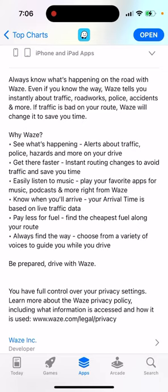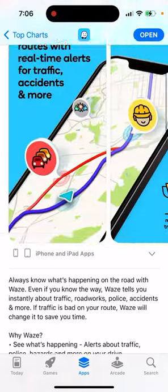You can easily listen to music and play your favorite apps for music, podcasts, and more right from Waze. Your arrival time is based on live traffic data. You can also find the cheapest fuel along your route.